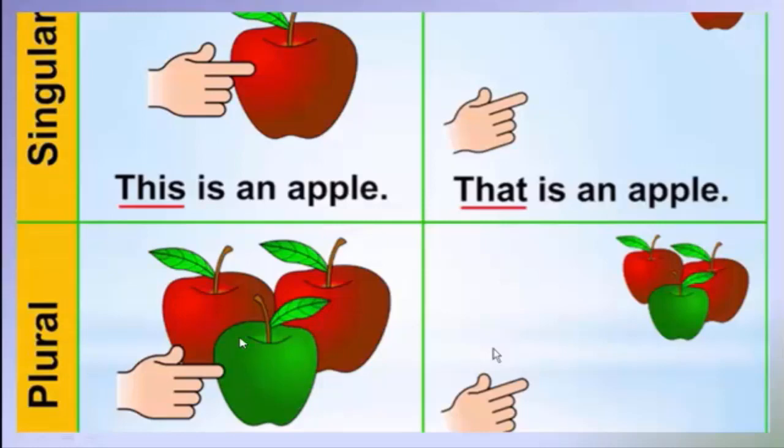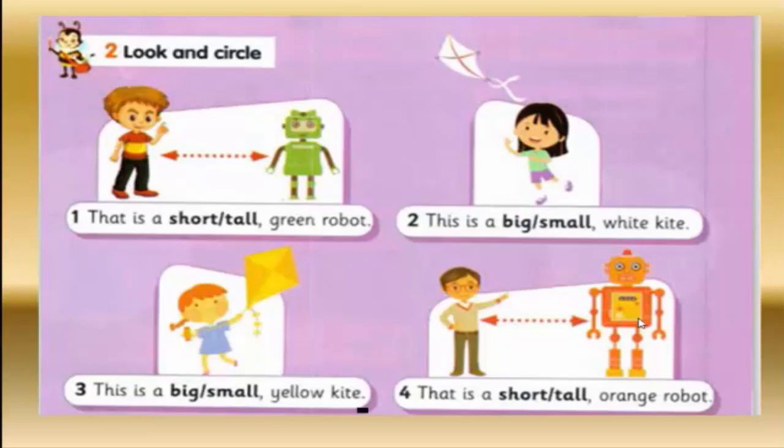In plural near: 'These are apples.' Plural far: 'Those are apples.' Now look and circle. Number one: that is a short green robot. Number two: this is a small white kite. Number three: this is a big yellow kite. Number four: that is a tall orange robot.